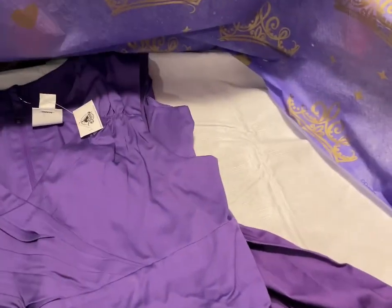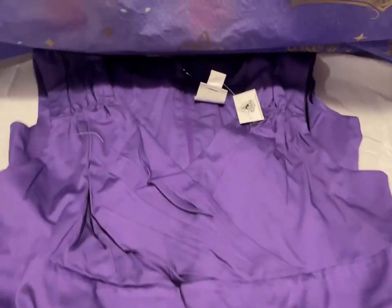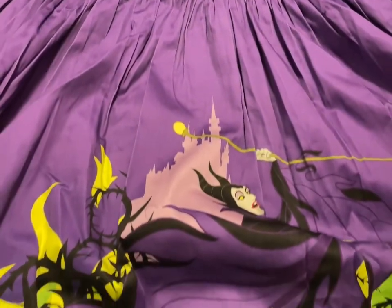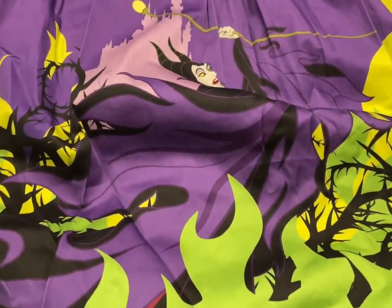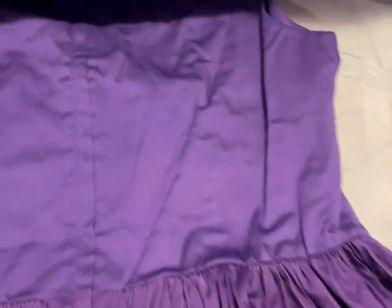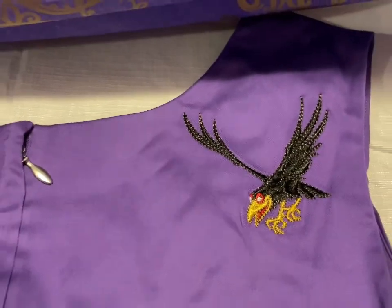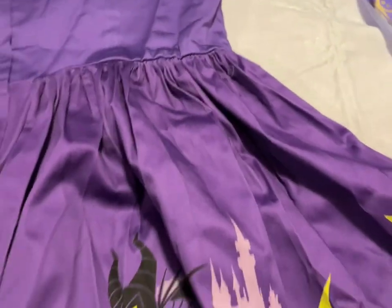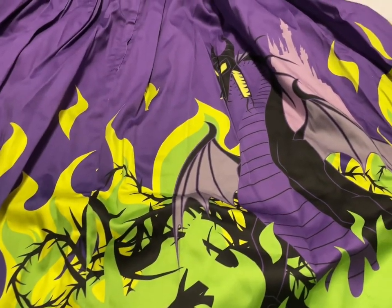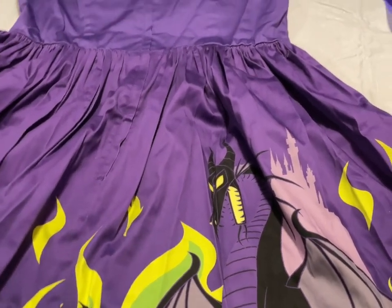Next up we have the Maleficent dress. The top part and bottom have Maleficent with thorns and the castle, and on the back there's the crow — which is awesome — and Maleficent as the dragon. I have sizes small, large, and extra large, and that's going to be $60.